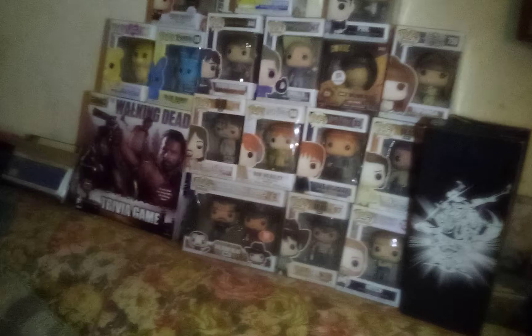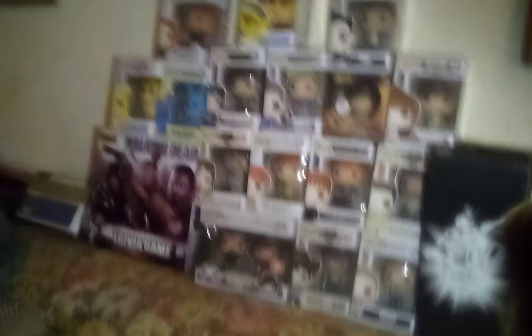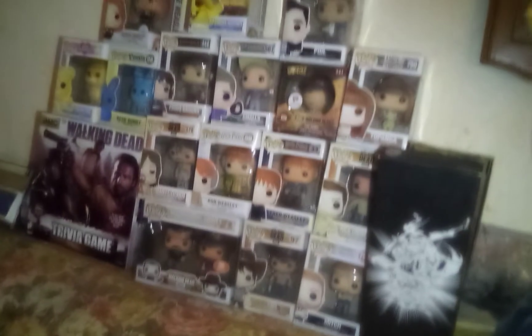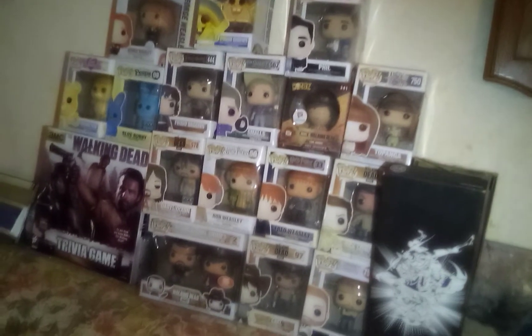Next to Ron is Fred Weasley. Fred does not have a protector case — I'll go through at the end and tell you all which ones have protector cases and which ones do not. I also wanted to get the George that goes along with this Fred, but for whatever reason I did not, and I regret it.